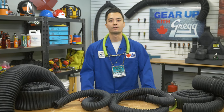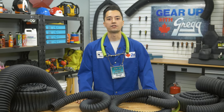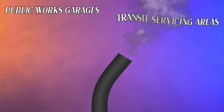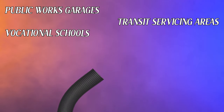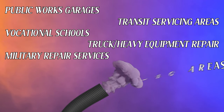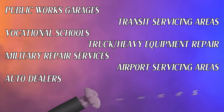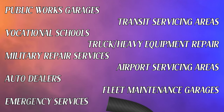Crush-proof hoses are used across a variety of workplaces. Some of the facilities that choose to use these types of hoses are: public works garages, transit servicing areas, vocational schools, truck and heavy equipment repair, military repair services, airport servicing areas, auto dealers, fleet maintenance garages, and even fire department or emergency medical services.